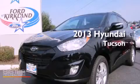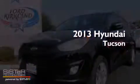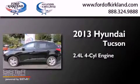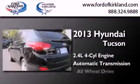This is a brand-new 2013 Hyundai Tucson. It has a 2.4-liter four-cylinder engine, an automatic transmission, and all-wheel drive.